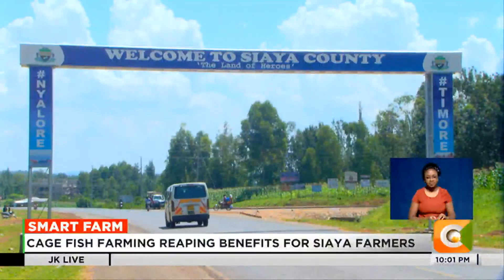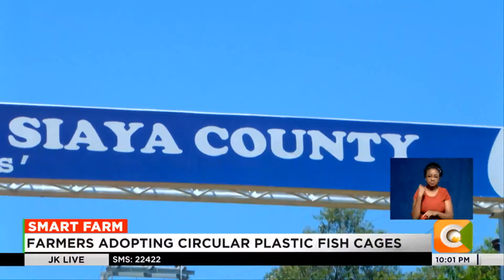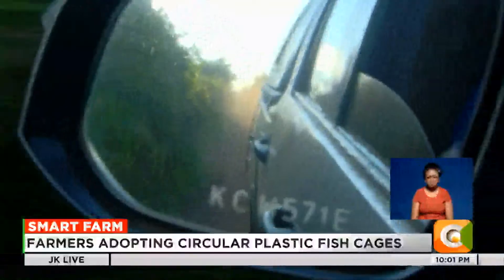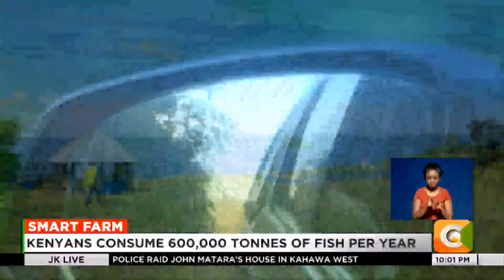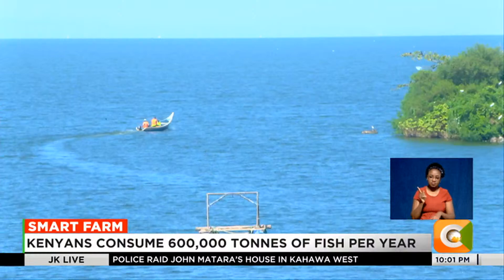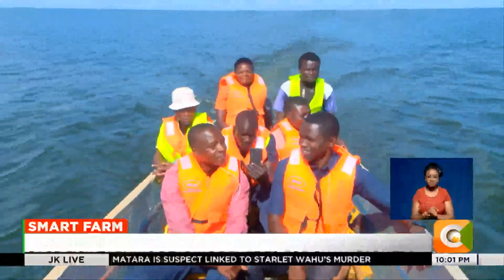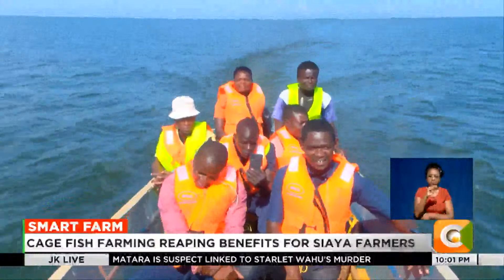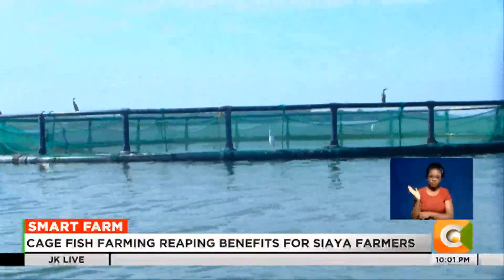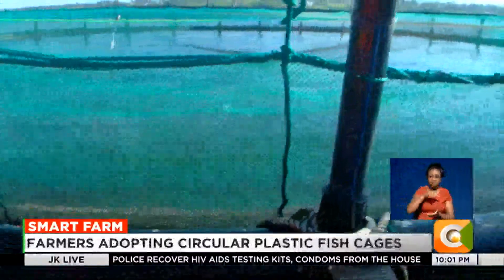Our smart farm expedition takes us to county number 41, Siaia. Twenty-four kilometers from the county's largest town, Bondo, sits Bolena fish farm. It is here that Rogers Ogola and his team are practicing cage fish farming in Lake Victoria. Ogola has installed circular high-density polyethylene cages to raise tilapia.